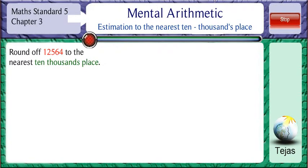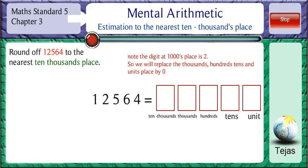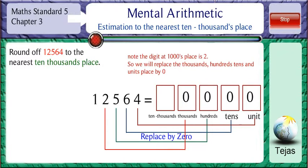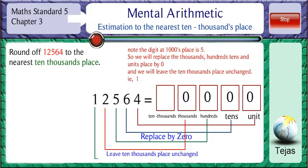Round off 12,564 to the nearest ten-thousands place. Note that the digit in the thousands place is 2. So we will replace the digit in the units, tens, hundreds, and thousands place by 0. We will leave the ten-thousands place unchanged. So, 12,564 rounded off to the nearest ten-thousands place is 10,000.